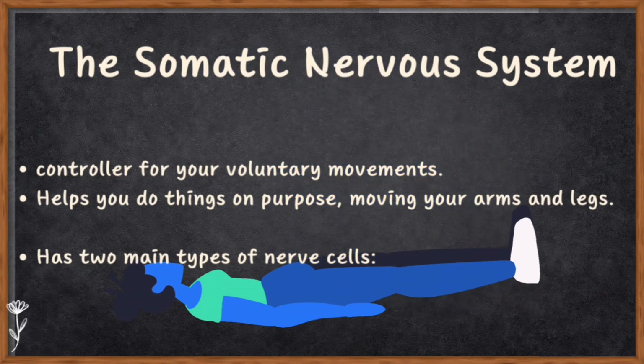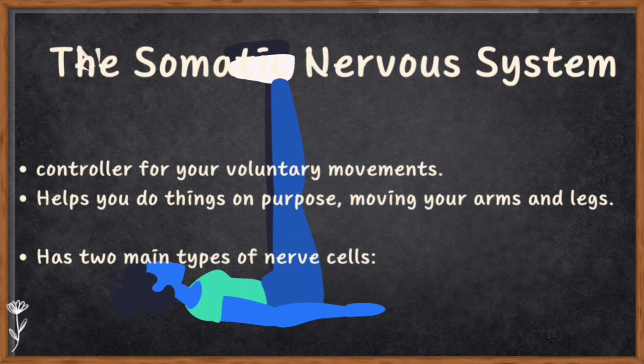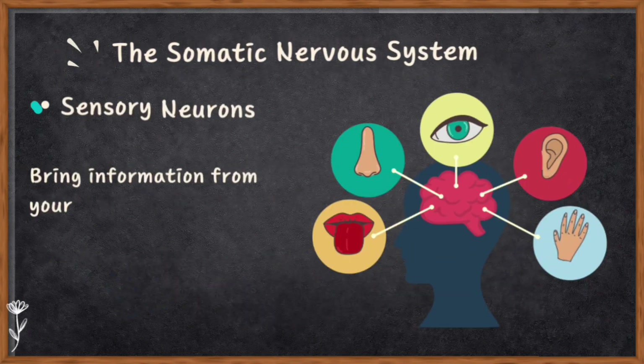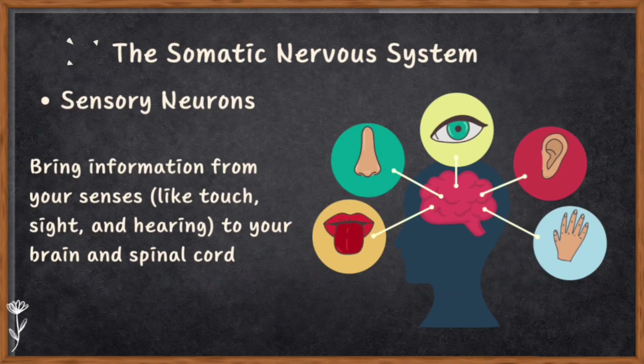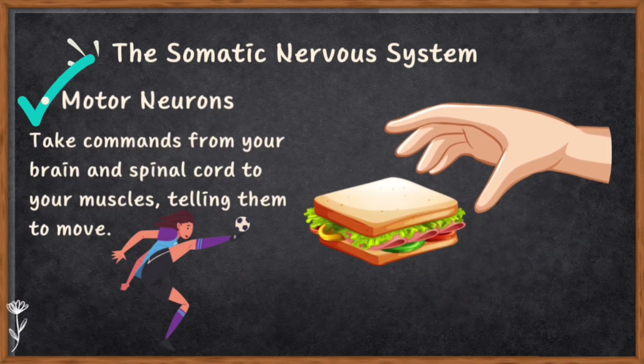The somatic nervous system is like the controller for your voluntary movements — it helps you do things on purpose, like moving your arms and legs. It has two main nerve cell types: sensory neurons and motor neurons. Sensory neurons are the messengers that bring information from your senses to your brain and spinal cord, telling your brain what's happening in the outside world. Motor neurons take commands from your brain and spinal cord to your muscles, telling them to move — making voluntary movements happen.